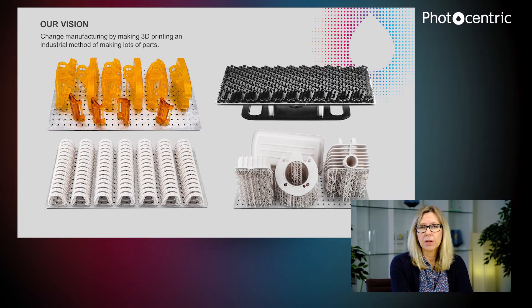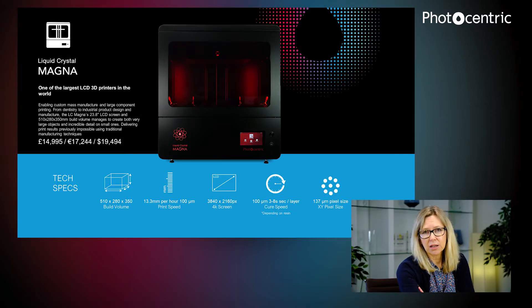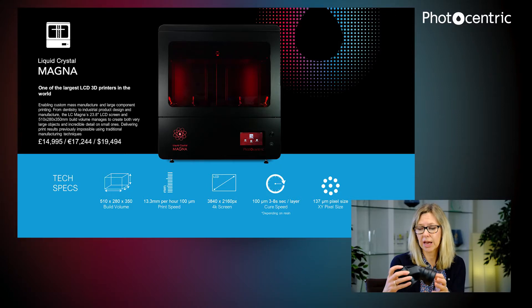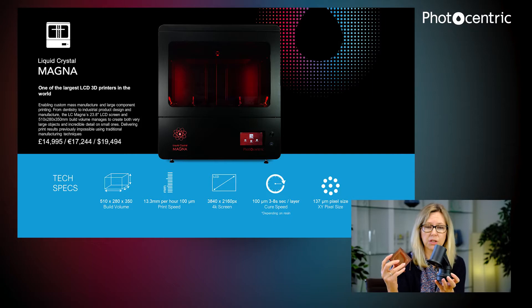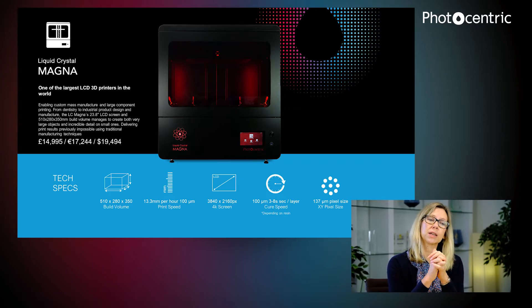Our vision as a company is to change manufacturing by making 3D printed parts on an industrial scale. The LC Magna is the printer we are looking at to do this. There are some parts printed on Magna on our website, and we'll also be showing some during our presentations at Formnext.